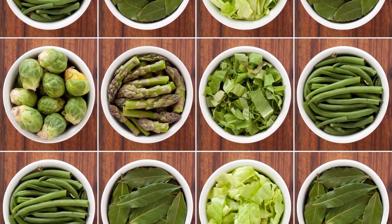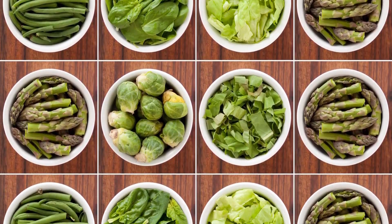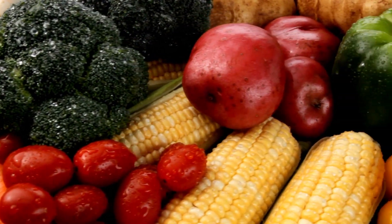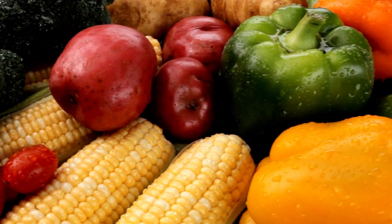Today, we'll be highlighting 10 amazing vegetables that can help manage and control diabetes effectively. So, let's dive right in.